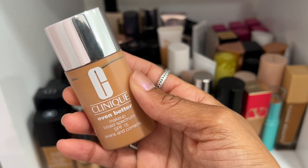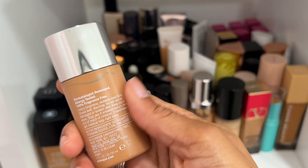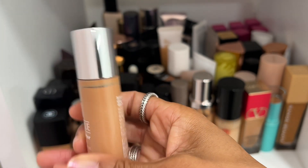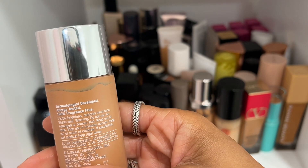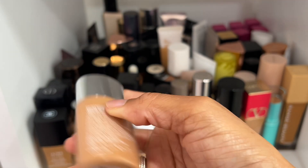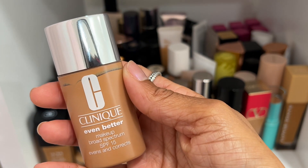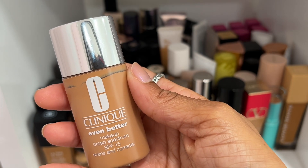I got this for free from Ulta when I reached Diamond status — it was a free gift. I think it's nice and I have used it some — shade WN82 — but I don't really know how to feel about it, so I'm going to declutter it. It was really nice, but I have no feeling toward it.